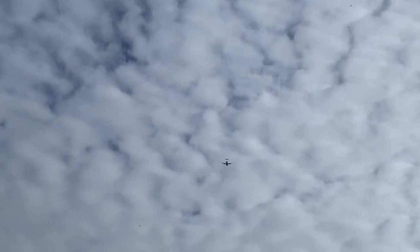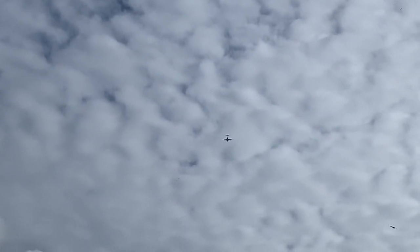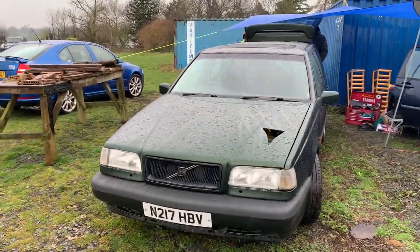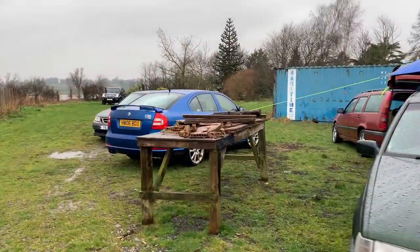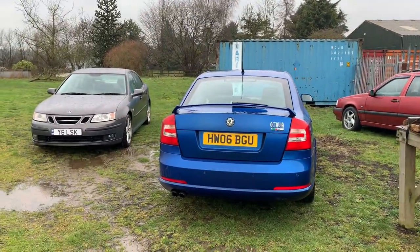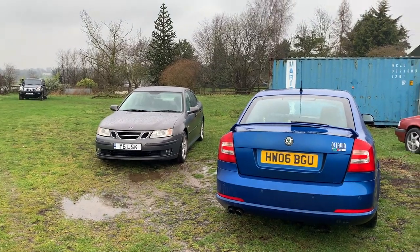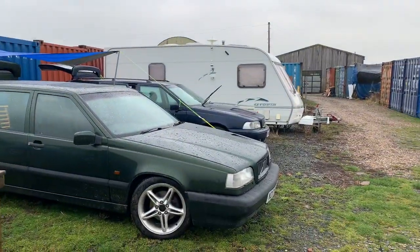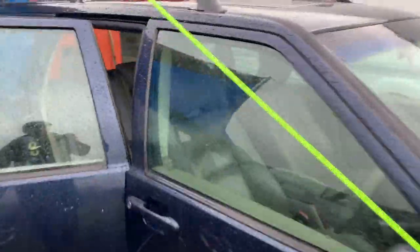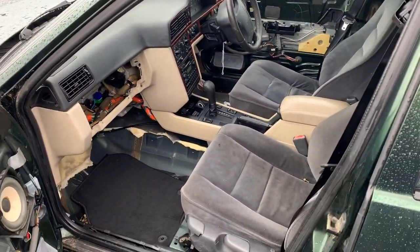Right, back to cars. So the plan: this is the 850 T5 from George, Matt's Octavia, my Volvo holding fort in the middle, Gaz's Octavia, and Matt's Saab — which he bought because the blue one he got from me originally has died. This lovely interior area is going in — that's going to be really nice.